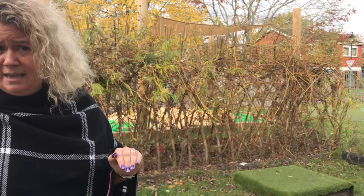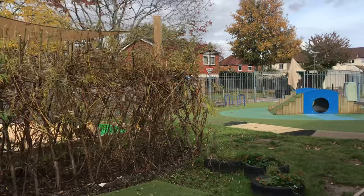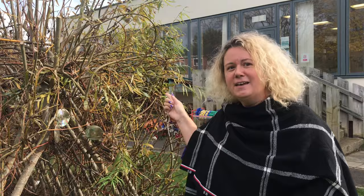In our outdoor area we have lots of different levels, which encourages gross motor development — children can go up and down the tunnel and through the tunnel. We've got our willow tunnel here as well. We have bikes out here and also a mud kitchen. We have a lovely area for storytelling and the children quite often like to come out and have a story, and sometimes they like to be the teacher and read the story to the other children.